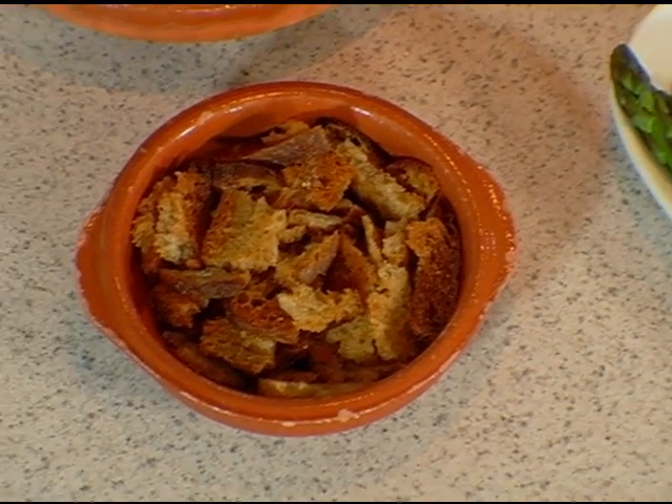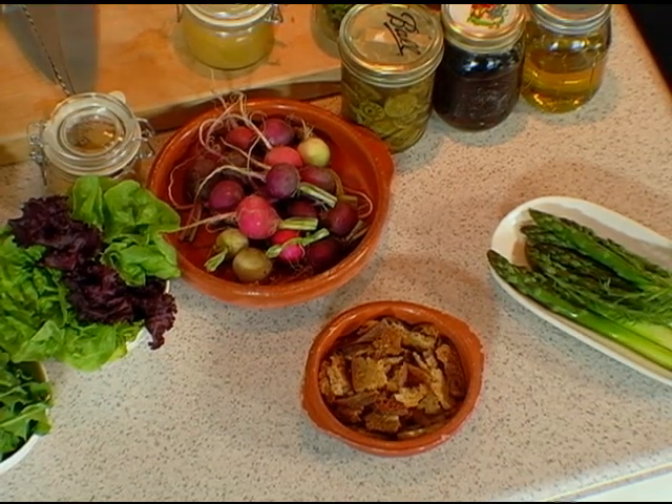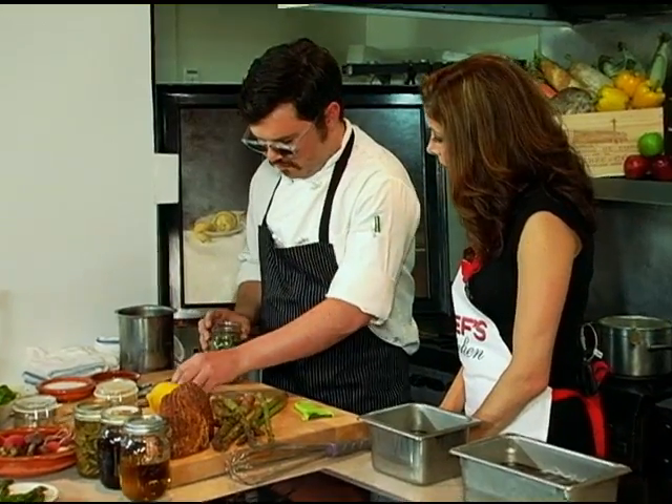We're going to start with pickling the fiddleheads, which is something you should probably do a day ahead. The ingredients I have here are representative of what's available at a farmer's market and what's available to forage right now. I've got a whole pile of fiddleheads right here.